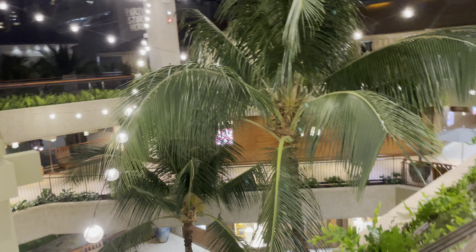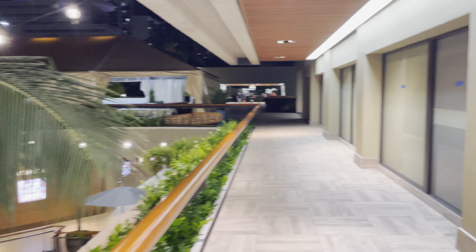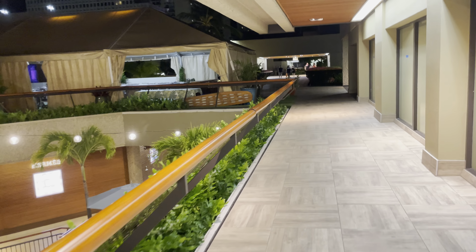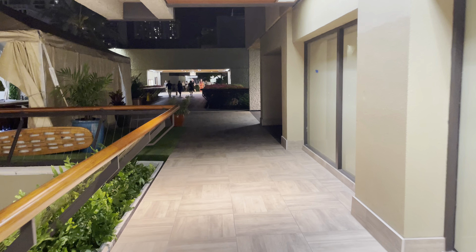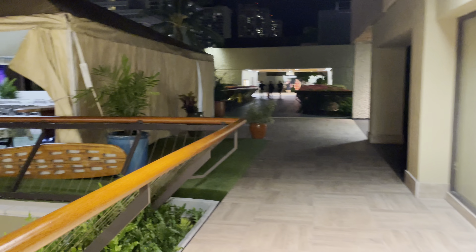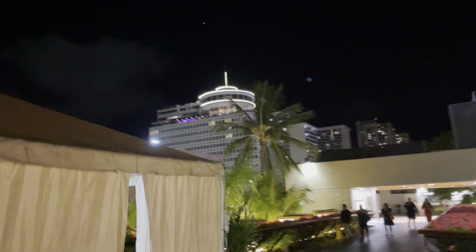I'm just gonna stroll around. I rode that elevator earlier, so I'm gonna go back this way and ride the Otis back down. There's the Mei elevator, and the Otis one's down this way — I'm gonna ride that one down. It looks so nice up here. There's construction over there; I think they're gonna make more shops over there, I'm not sure. There's the Top of Waikiki.